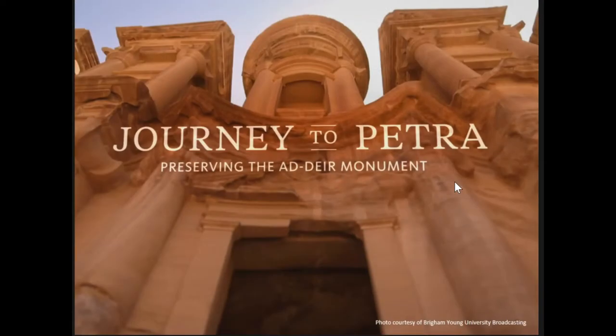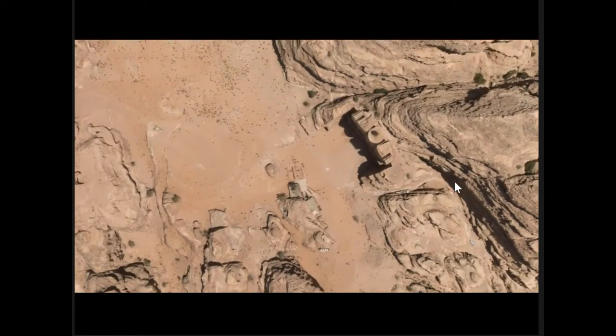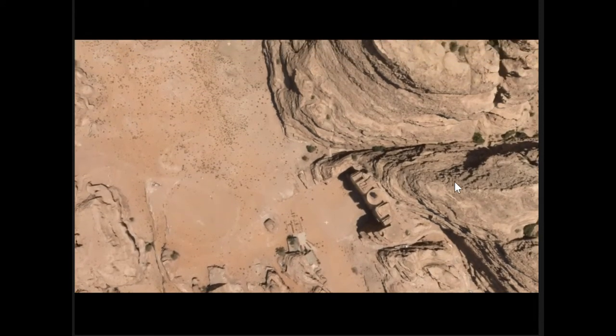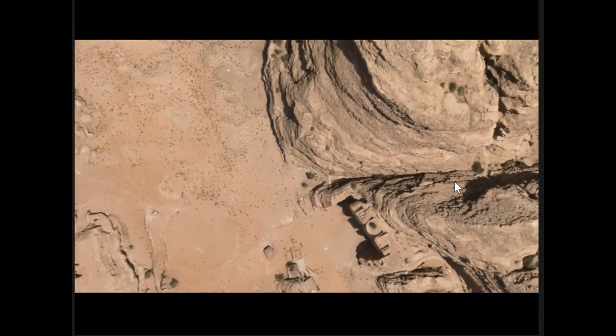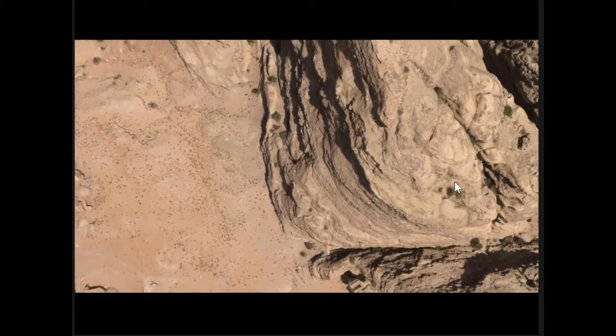Part of this project also included some public outreach, and a documentary was created on the project itself, with animations from the aerial imagery used in the documentary. This is an animation from the photogrammetric imagery — this is not a video, this is an actual model you're looking at in animation. Those are some of the things we were able to do with our flight over Petra.